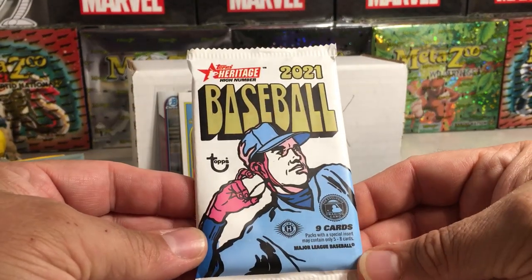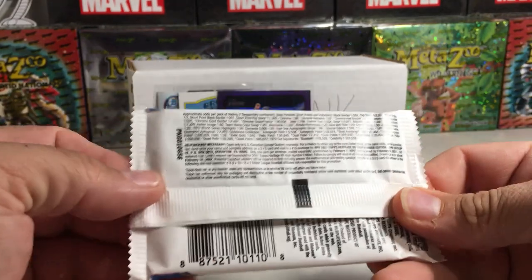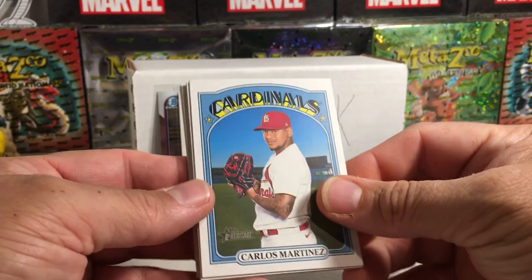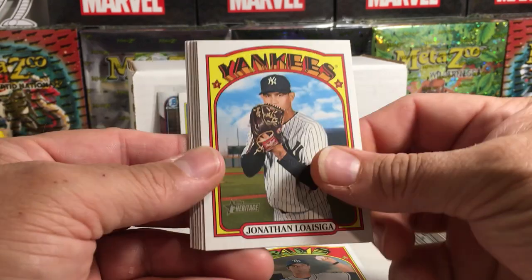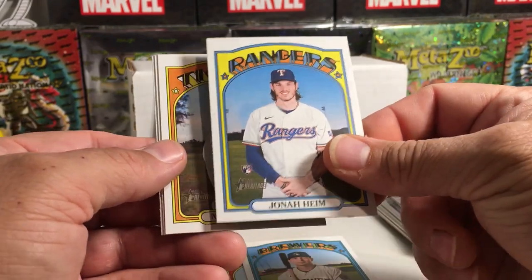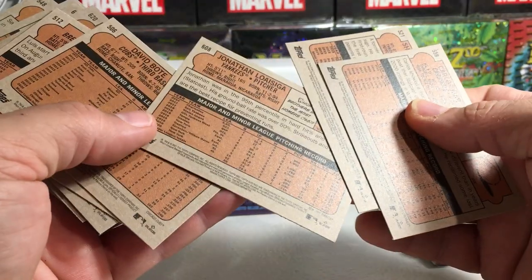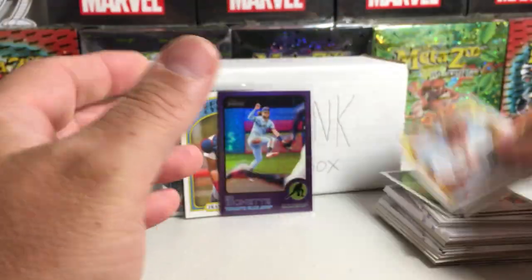2021 Heritage High Number, and here are the pack odds. Carlos Martinez — this is high number — Shane McClanahan rookie, Jonathan Loaesiga, Tex Bauer, Luis Urias, Jonah Heim rookie, Nico Goodrum, Chris Bryant, Sam Hilliard. I think Jonathan Loaesiga might be a short print — no, he's not. Short prints are cards numbered over 700.